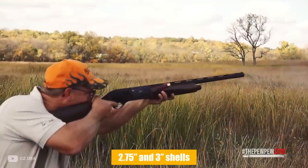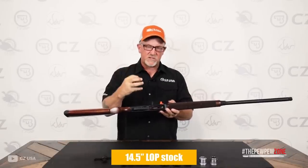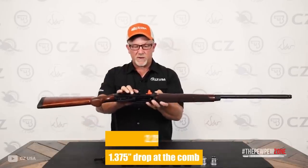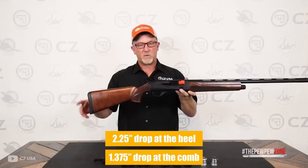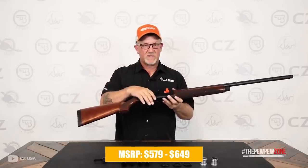The 2-3/4-inch and 3-inch shells may fit inside the chrome-lined barrels, which also include a bead front sight and a 7-millimeter vented rib on top. The 14.5-inch length of pull stock has a rubber recoil pad, a 1-3/8-inch drop at the comb, and a 2-1/4-inch drop at the heel. MSRP ranges from $579 to $649.